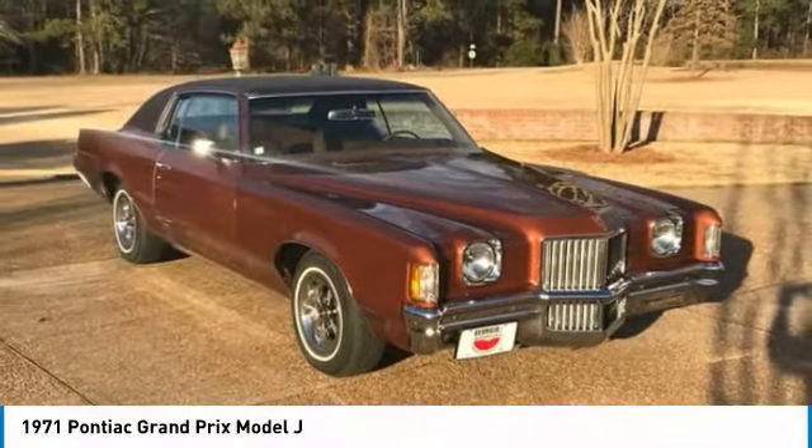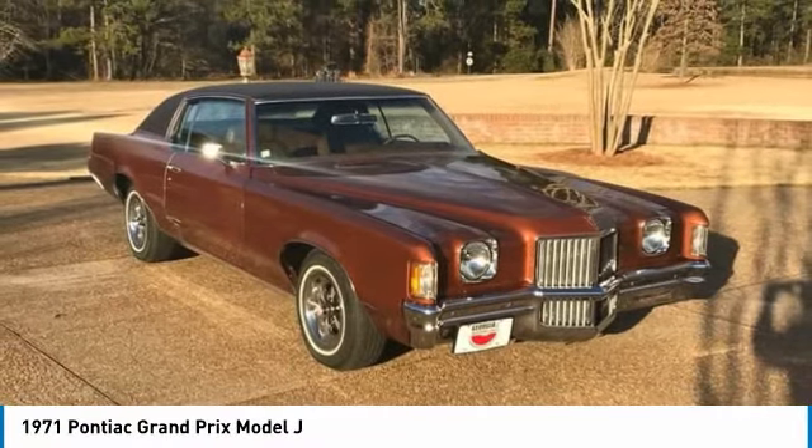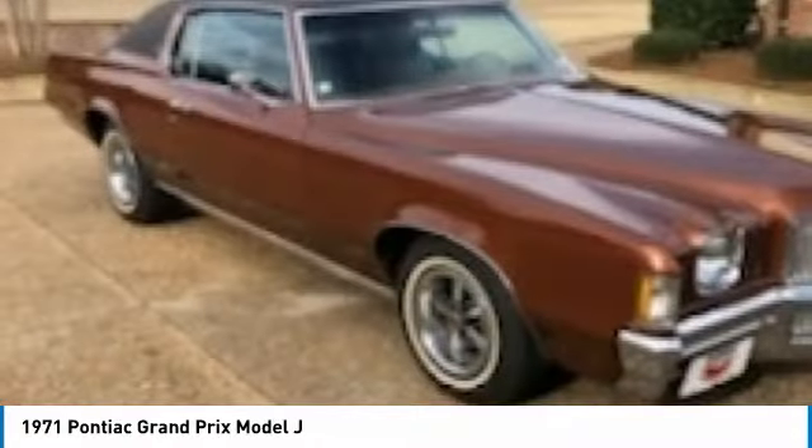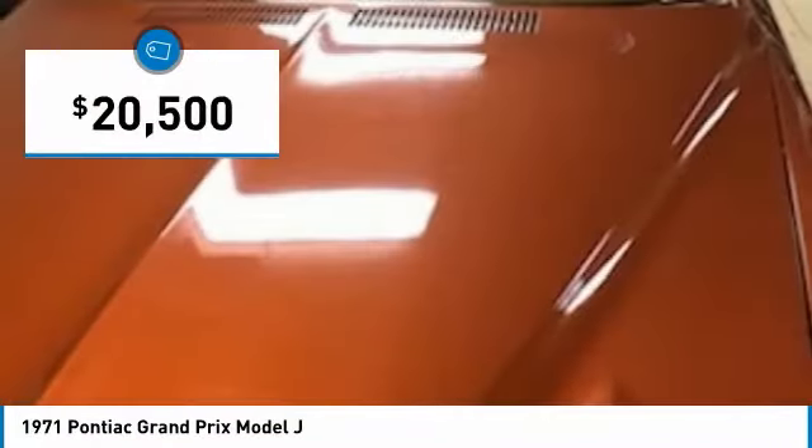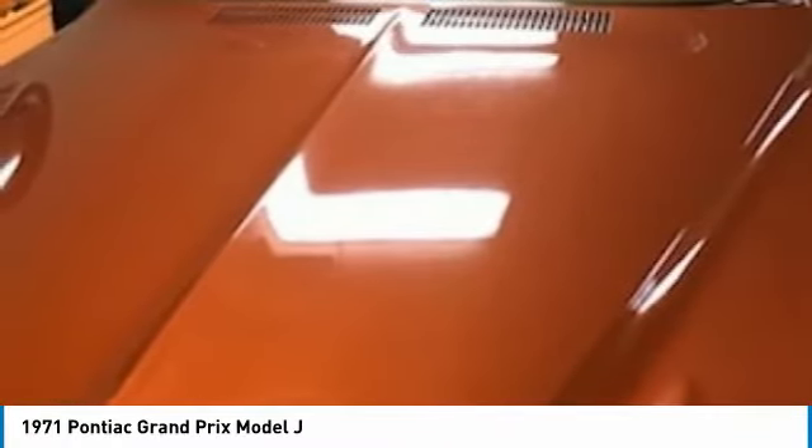Pontiac Grand Prix Model J for sale in Cordell, Georgia 31015. If you are searching for a timeless classic that is fortified with a rich heritage, then look no further, because this 1971 Pontiac Grand Prix Model J is perfect for you.